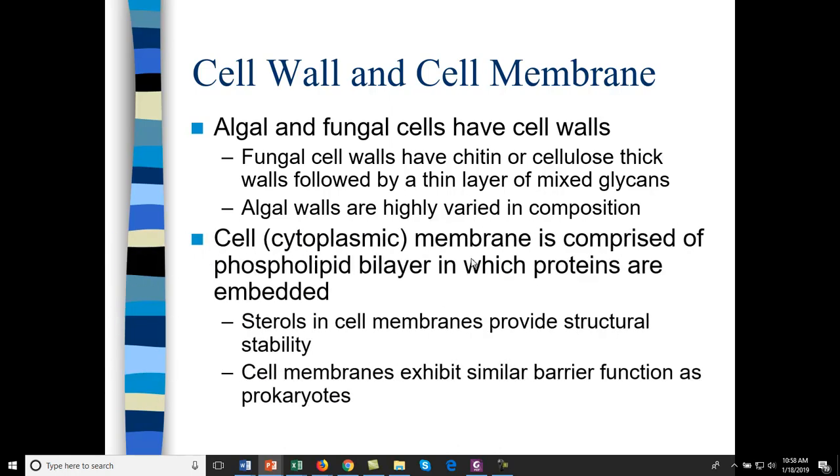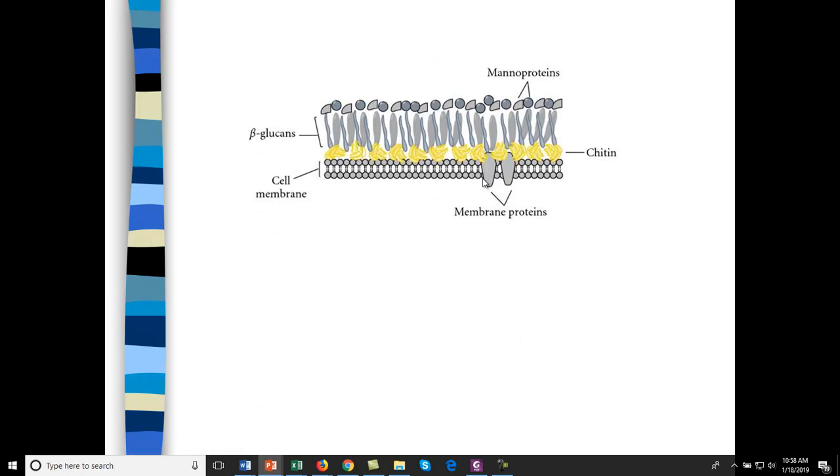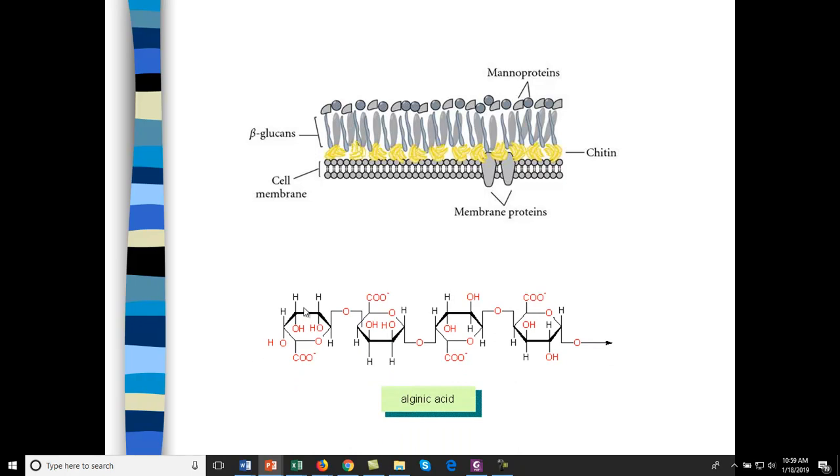The cell membrane is just the phospholipid bilayer — very similar to the cell membrane for prokaryotes. Here is a fungal cell wall with a cell membrane under it: you have mannoproteins, then glycans and chitin. Chitin is similar to what you would find in the shells of crustaceans. Alginic acid is a typical polysaccharide found in an algal cell wall.